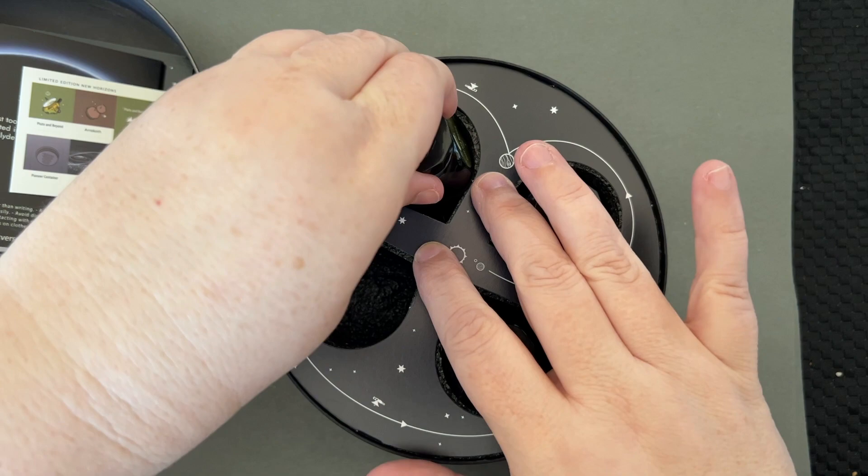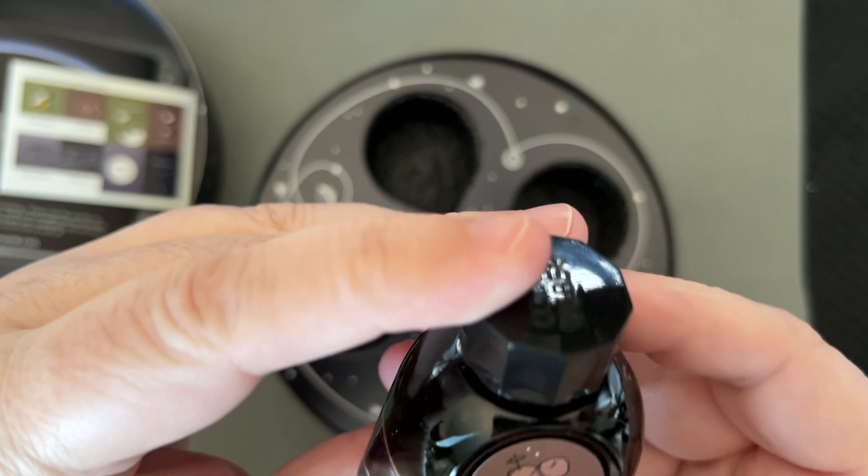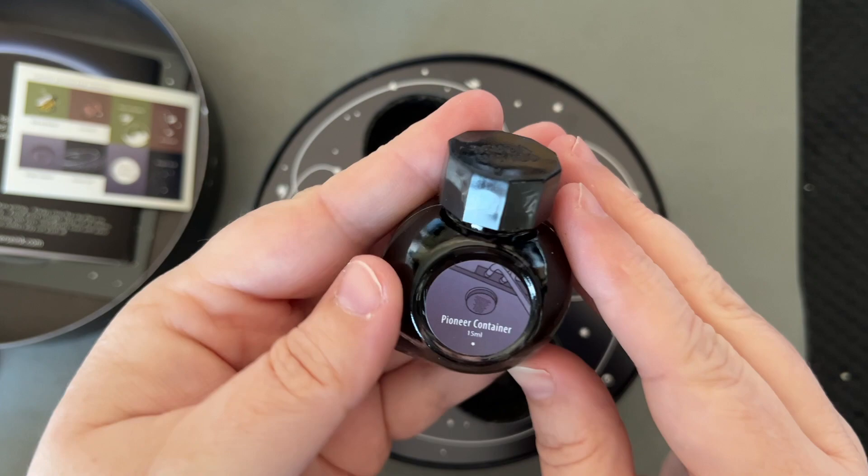We have Kuiper Belt, Pluto and Beyond, Arrokoth — I'm sure I'm saying that incorrectly — and Pioneer Container. I'm not sure if any of these are glistening inks. I don't think they are; the swatches look like just plain swatches. I don't see shimmer in these, I think it's just flat ink.